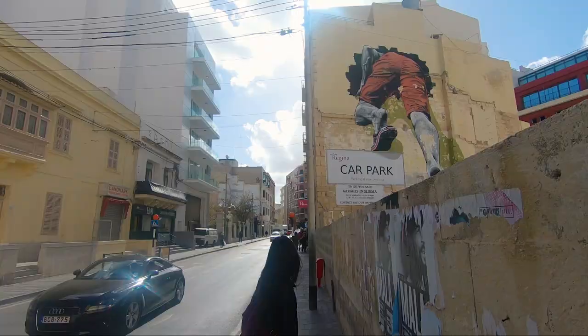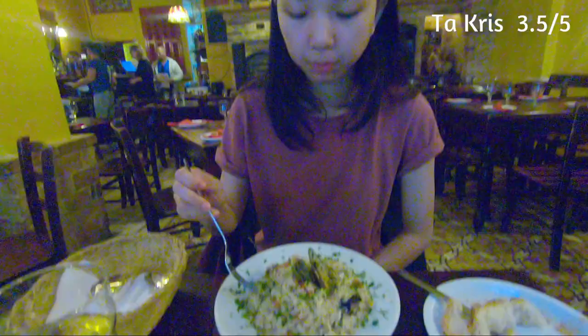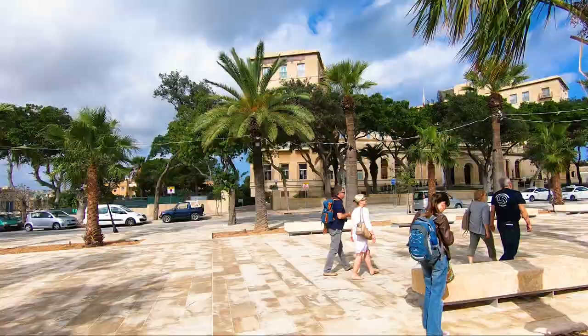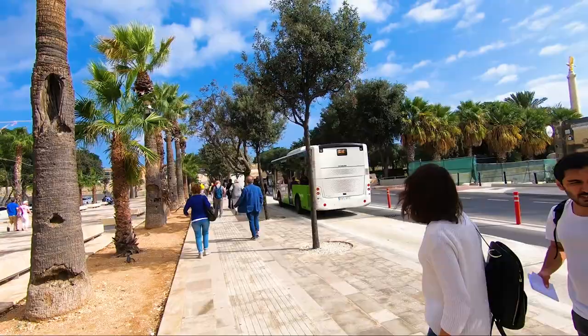The neighbouring town of St. Julian's is Sliema — just a very small, cute place, nothing too big. You've got a restaurant called Ta Crista, which is a Maltese restaurant. The food was not bad; I think I chose the wrong thing on the menu, that's why I only gave it 3.5. I had some lamb stew, but check it out if you want some good Maltese food.